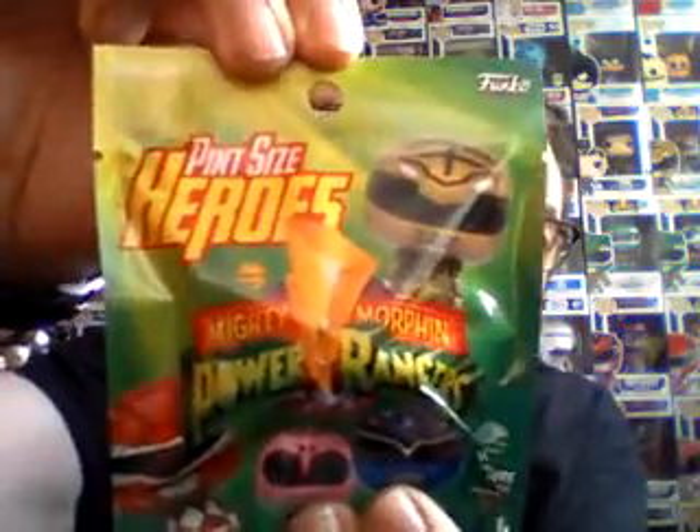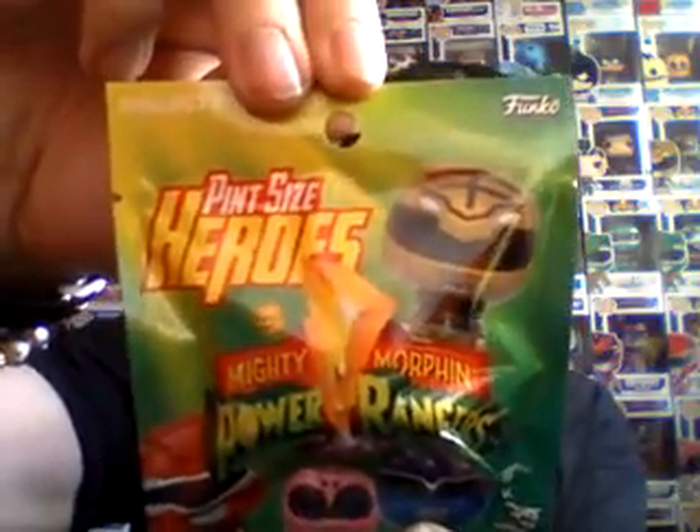Hey guys, Edgey21. Welcome to my channel. Today I came across these, finally - the Power Rangers Pint Size. I really don't get the whole 'pint size' thing. They are like a pint in size - it's this big. I can only assume maybe it's because it costs as much as a pint, which is a bit insane.